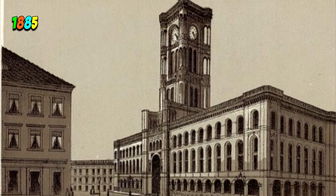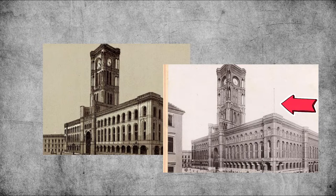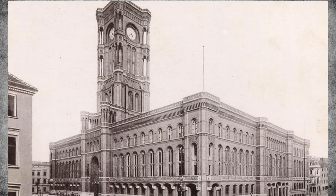The Rathaus was built between 1861 and 1869. Again, the drawing and the photo are identical except for the addition of what looks like a flagpole or some sort of antenna. The Rotes Rathaus is the Town Hall of Berlin. The building was heavily damaged by Allied bombing in World War II and rebuilt to the original plans between 1951 and 1956.